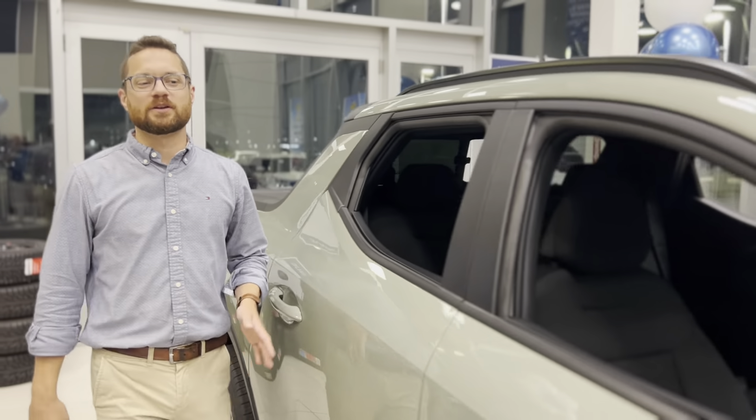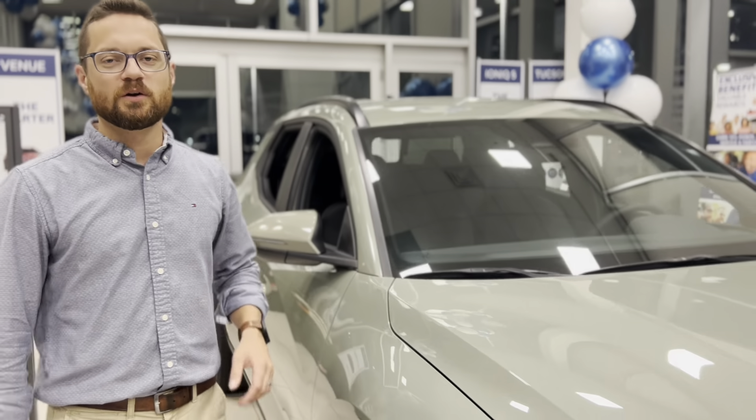Thank you for joining me and having a look at the 2024 Santa Cruz, and we'll see you at Milton Hyundai.